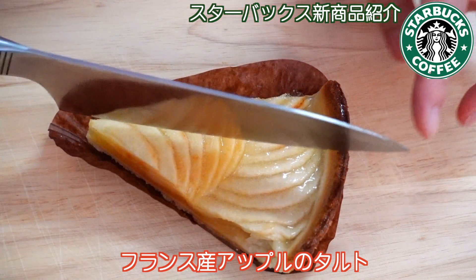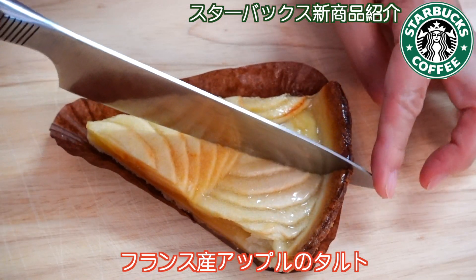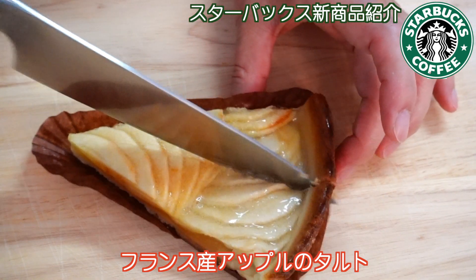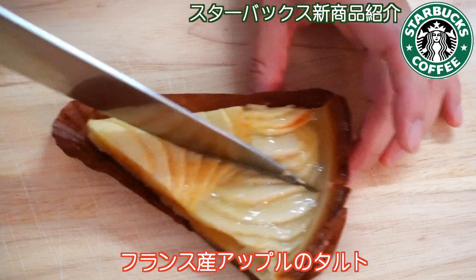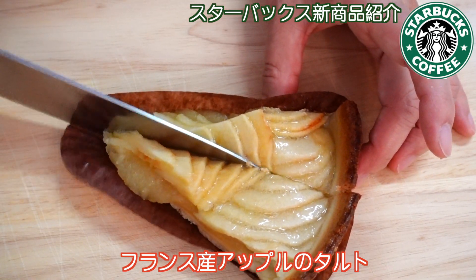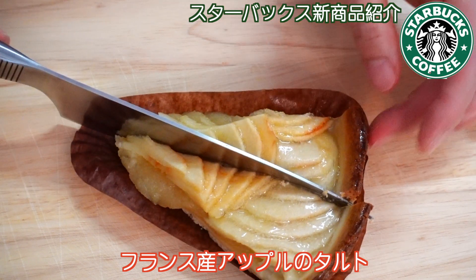パンナコッタがもう口の中でとろける。スルスルとろける感じ。美味しい。このドリンクとも合う。次がフランス産のアップルタルト。リンゴが綺麗に並んでいますよ。ちょっと真ん中から切ってみますね。これもやわやわ。すごい柔らかくて。下はちょっと固め。